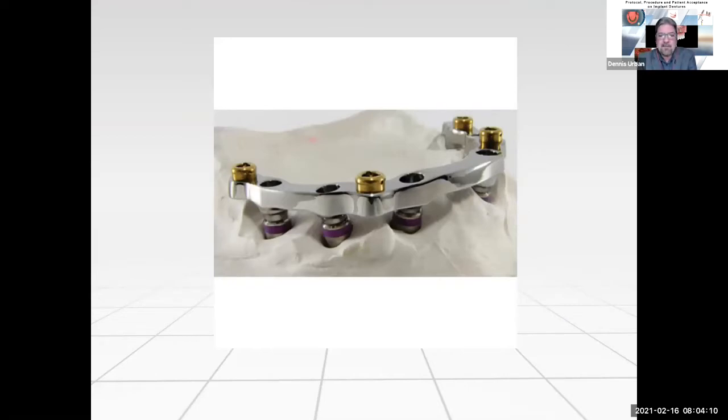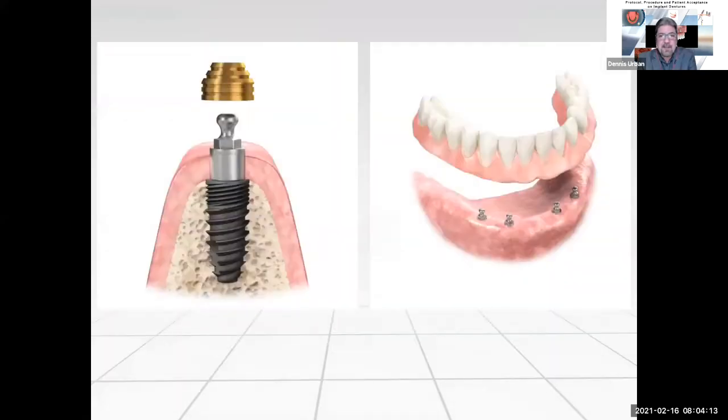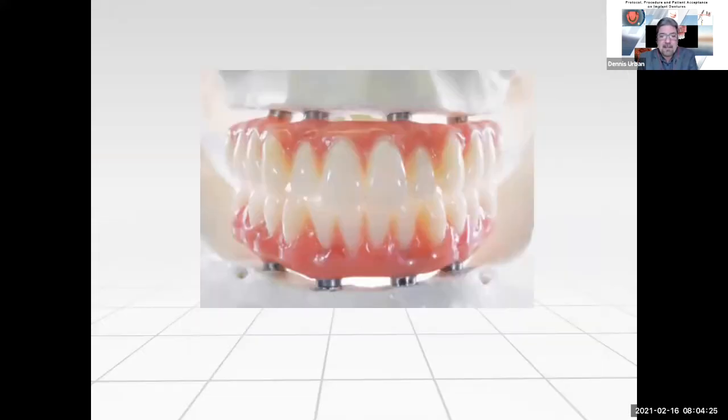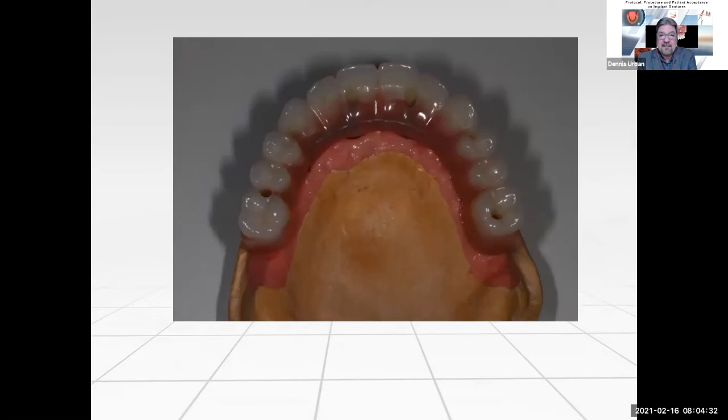We'll go over mill bar design with overdentures, implant overdentures directly over abutments and root attachments, types of attachments with mill bar design including locator attachments. We'll talk about hybrid design protocol and procedure, including chairside conversions on new and existing dentures. And here's a photo of a conversion done on a hybrid-type denture.